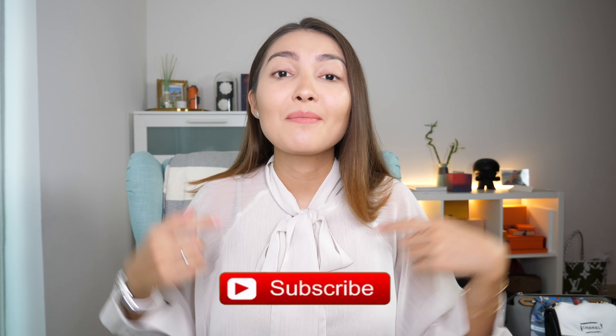Hi guys and welcome back to my channel. My name is Aika and if you are new here don't forget to click the subscribe button down below and also press the bell button to be notified each time I upload a new video. I've actually started to upload on Mondays and Thursdays/Fridays — today is a Friday and you're watching this video because there wasn't one yesterday.